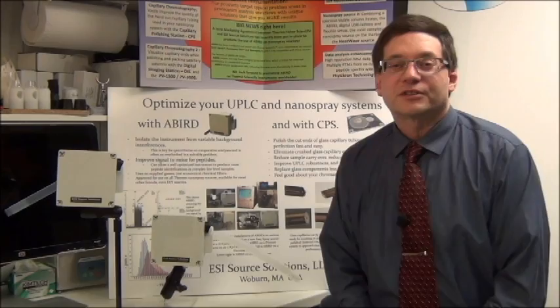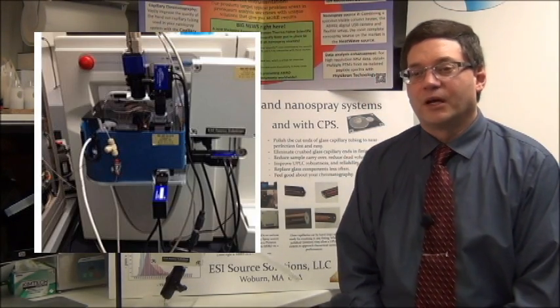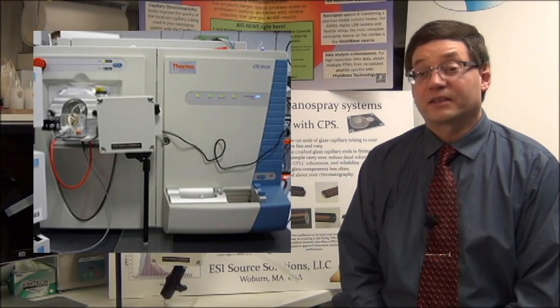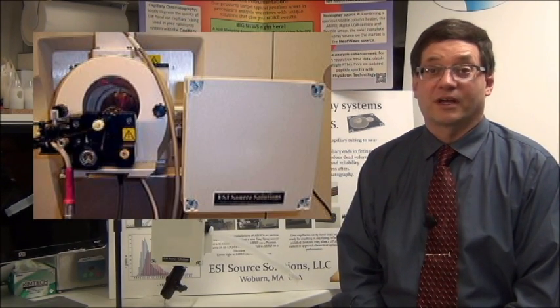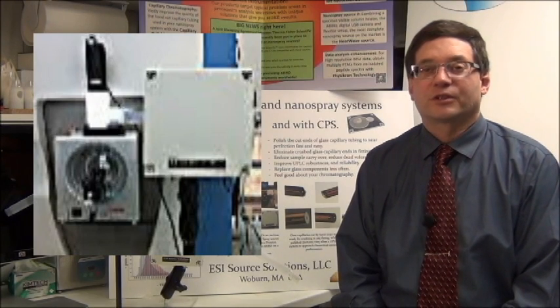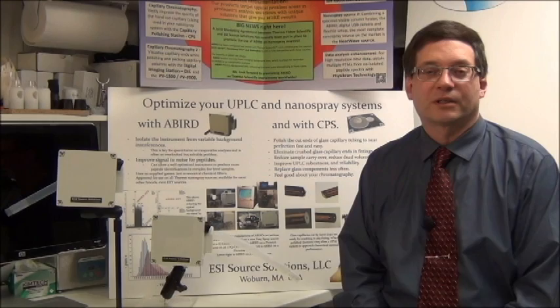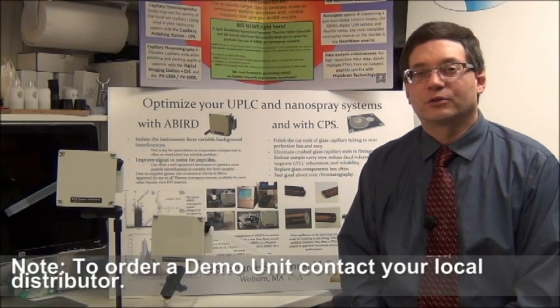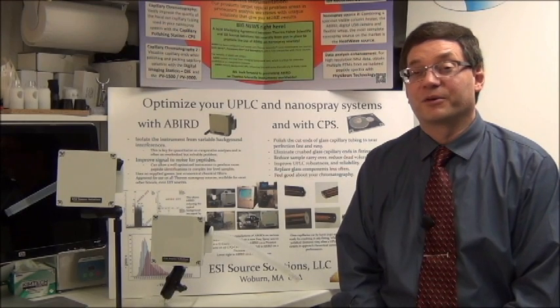Here are some images of various ABIRD installations, many of which should be familiar to current nanospray users. Do keep in mind that the ABIRD effect is lab specific — every lab has its own unique signature background ions it's going to have to deal with. Generally, the best way to evaluate an ABIRD is to get a demo unit. Those are generally readily available — contact your local distributor. We typically send new demo units as we have a very low rate of return.